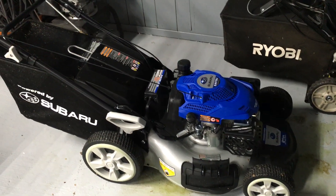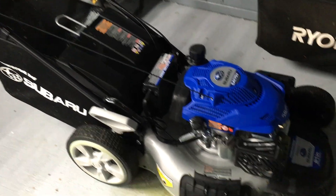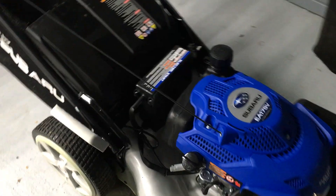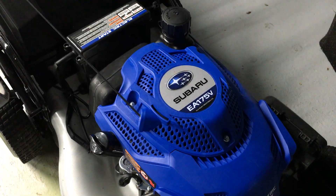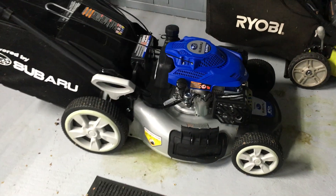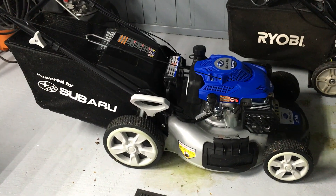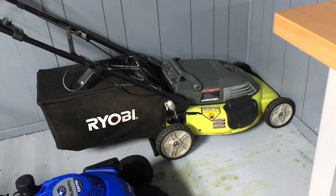Hey everybody, this is Video Bob. I love to review products — I'm always buying stuff. I just bought this from Costco the other day. This is a PowerStroke — I guess that's the brand — it's a Subaru EA175V motor. It says 'powered by Subaru' but the brand is called PowerStroke, and I think it's made exclusively for Costco because I haven't found it anywhere else.